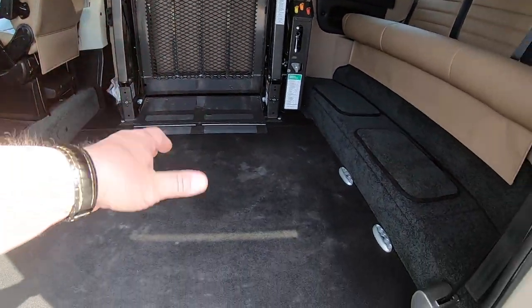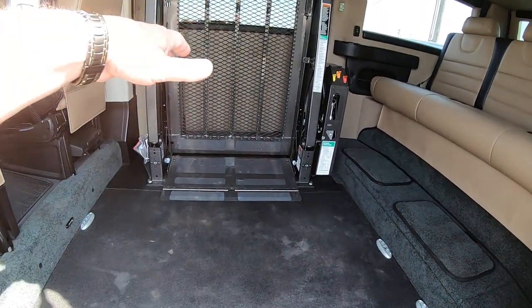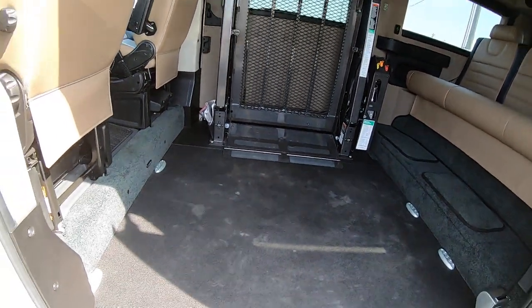Open this up and we get right to the person in the chair if needed, or help them get the Q-straint tie-downs on the floor after they get in from the ramp side — or the power lift side, I should say. We'll go over that in a second.